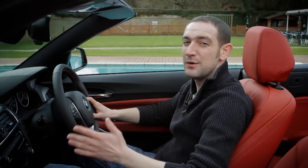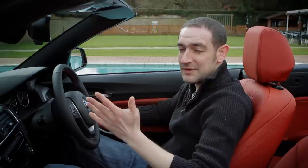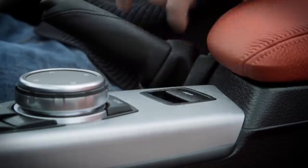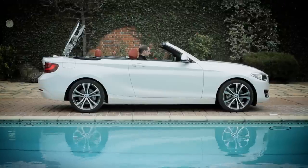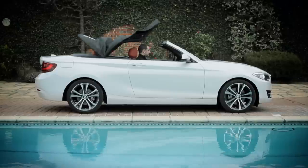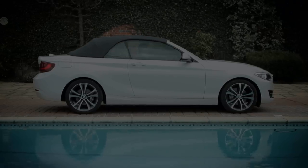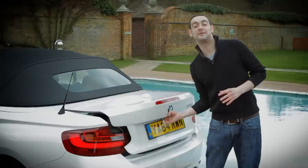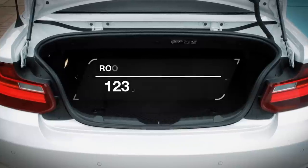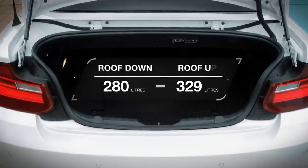The best thing in here, though, is the quality. All the materials are super, super plush, so anyone peering into your car will know that this is one quality product. And when you're not in the mood for a spot of topless sunbathing, you simply hit this switch and the roof comes up electrically in just 19 seconds, and it can be operated at speeds of up to 31 miles per hour. Doing so also gives you a bigger boot, because you can flip up this divider to give you 335 litres instead of 280.